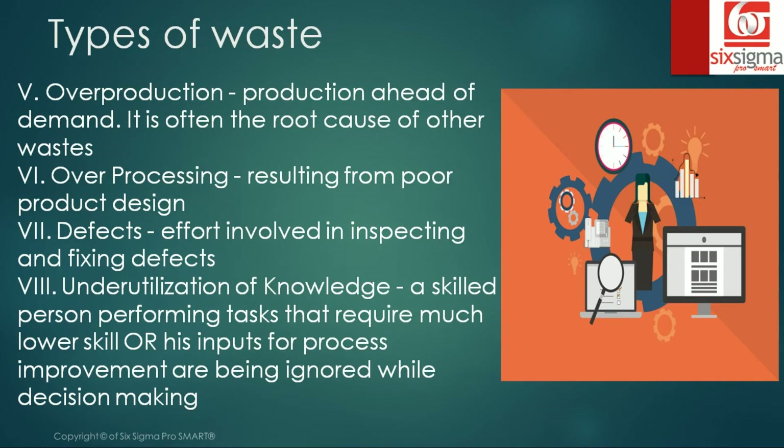So this covers the eight wastes of lean. So far we have discussed the difference between one-at-a-time production versus batch production, where Toyota chose one-at-a-time production and further emphasized on identifying and eliminating waste.